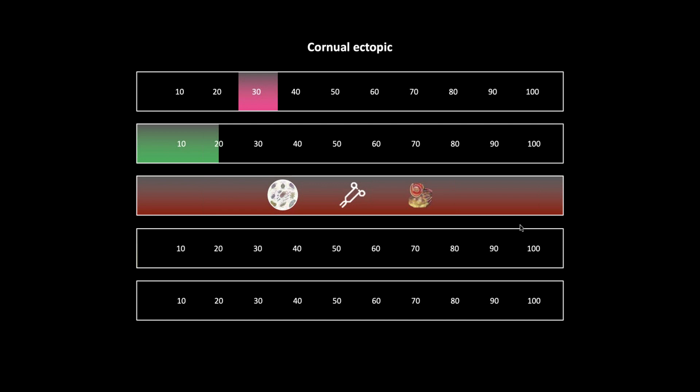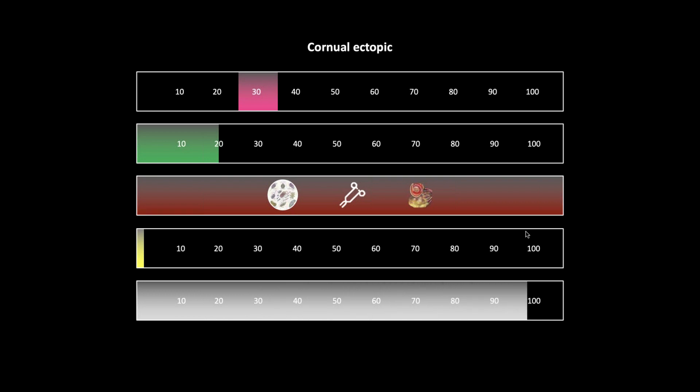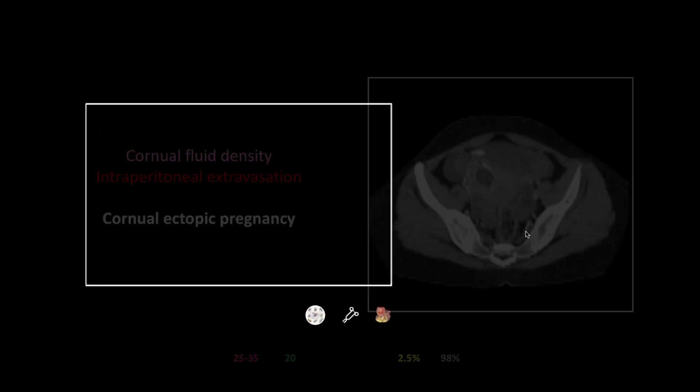The risk factors are infection, surgery, and previous ectopic. The mortality listed is 2.5 percent for all ectopics, but the mortality for cornuals is significantly higher. In my review of medical malpractice cases over four years at V-Rad — a practice that reads seven million studies a year — there were only two ectopic cases that resulted in malpractice, and both were cornual ectopics. These are the ones you have to worry about. Fortunately, CT is quite sensitive at about 98 percent.